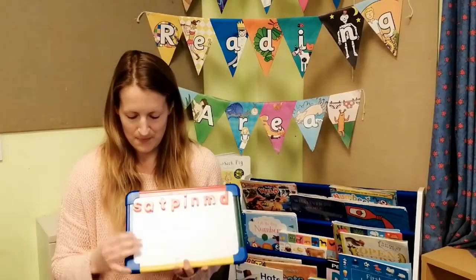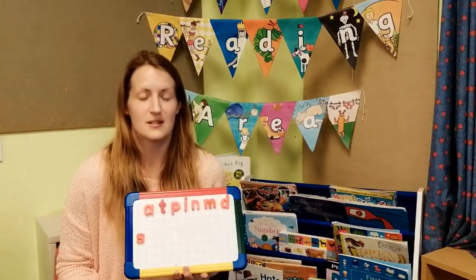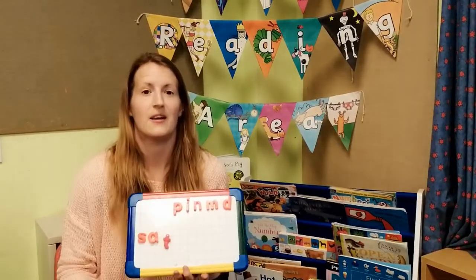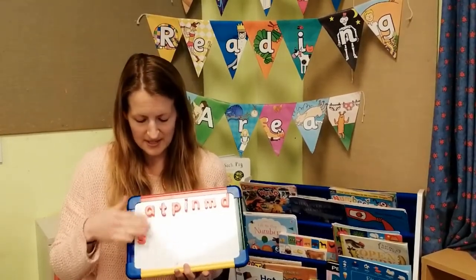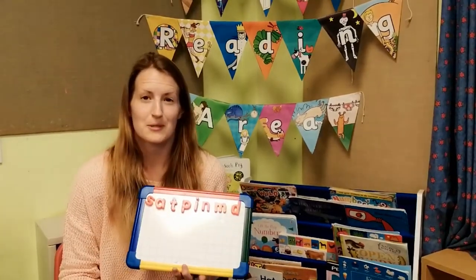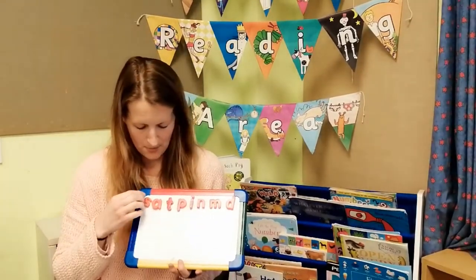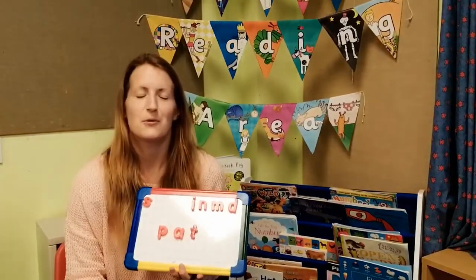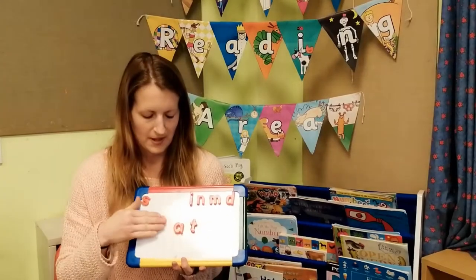After your children have settled into Red 1 and Red 2 and we begin our phonics sessions, we'll start to introduce your children to the letter sounds. For example, S would be known as S, A would be known as A, T would be known as T. As we begin to learn these letters, we'll start to be able to put them into simple CVC words. For example, P, A, T — Pat. So we'll begin to read simple words like this.